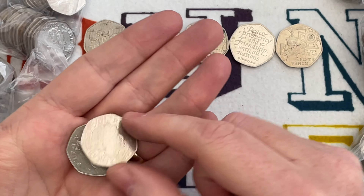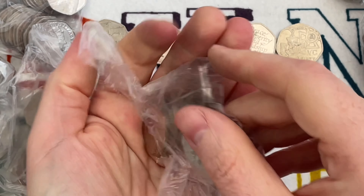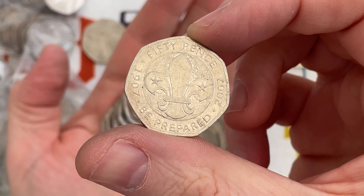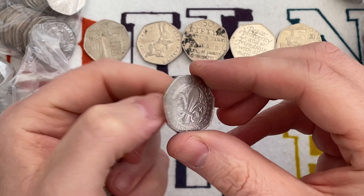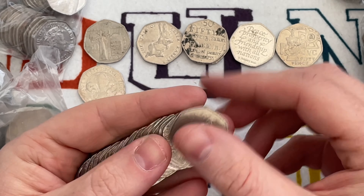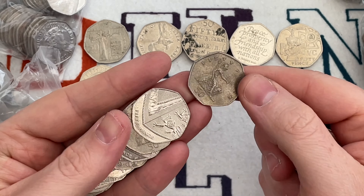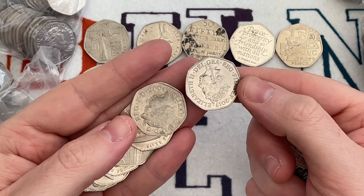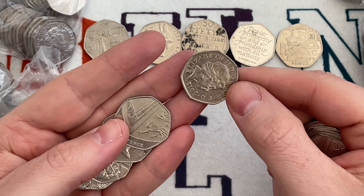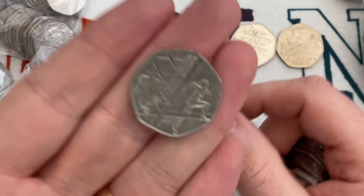No one knows exactly how many were originally minted, or whether they were all supposed to be melted back down. We have a self-proclaimed reliable source in the coin-collecting community who has confirmed that the one found was genuine. So keep your eye out, because I reckon there's going to be an absolute handful of them. Realistically I'd pay 100 quid for one — and you know what, I think I probably would.